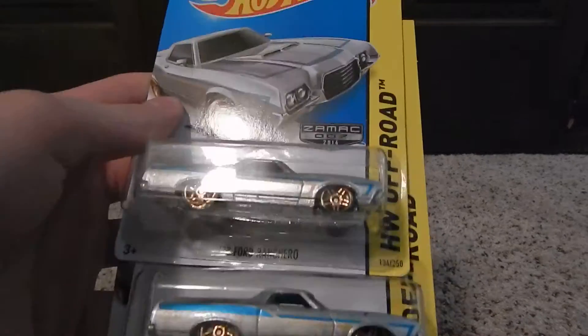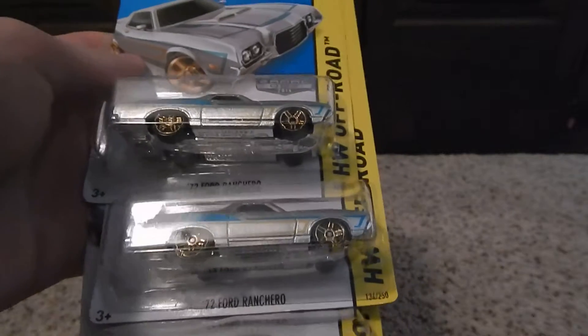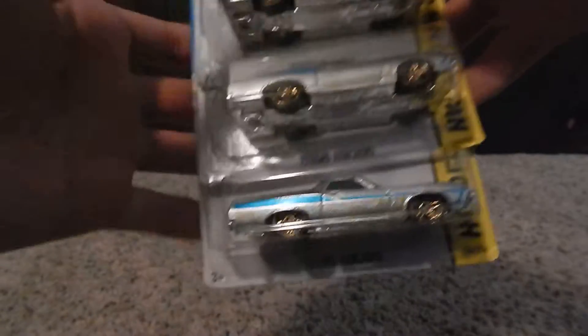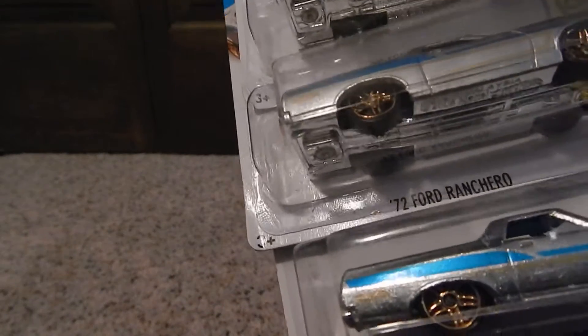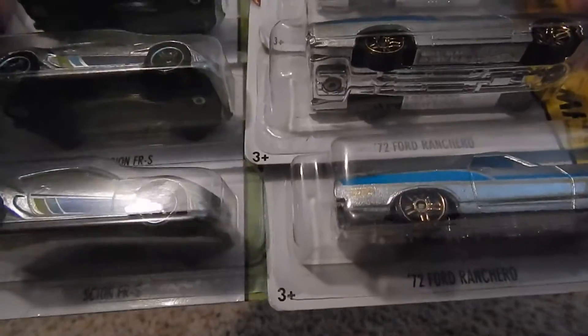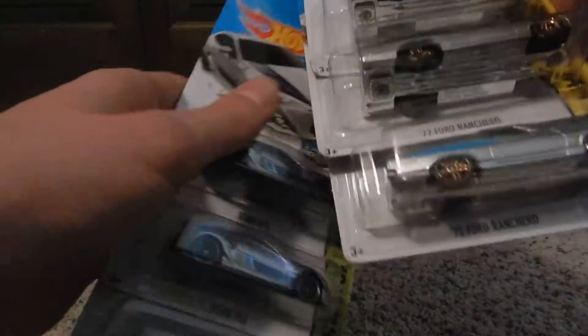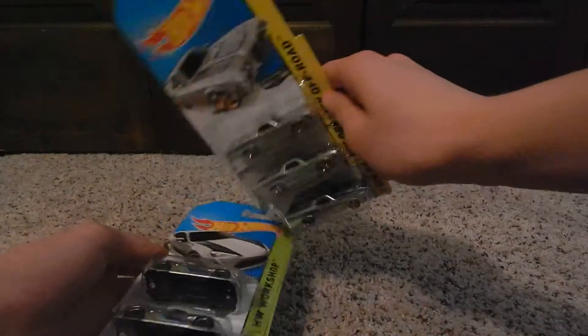The first one is the 1972 Ford Ranchero — this is the 2014 Z-Mac Ranchero. I also got the Scion FRS, but someone — I don't know who — decided to take all of the Mustangs out of the dump-in that I got.